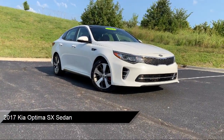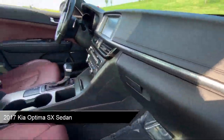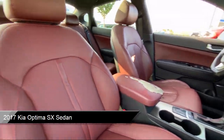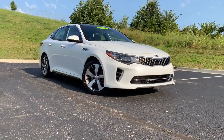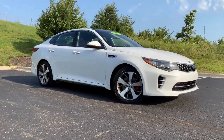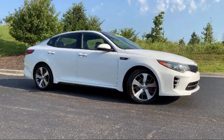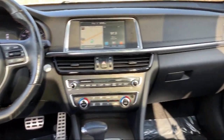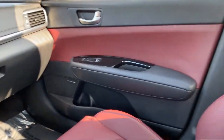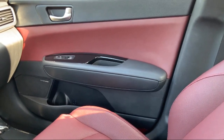It comes equipped with navigation, sports suspension, heated front seats, keyless entry, heated door mirrors, leather steering wheel with auto tilt-away, heated and ventilated front seats, rear view camera, electronic parking, Sirius XM satellite radio, and has less than 75,000 miles on the odometer.